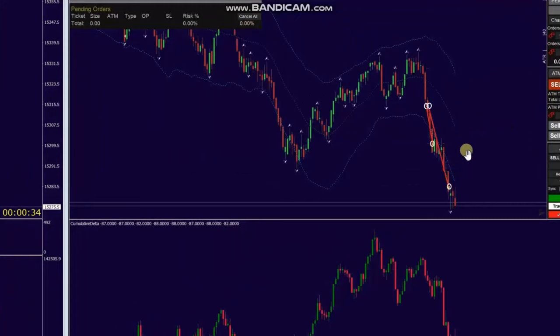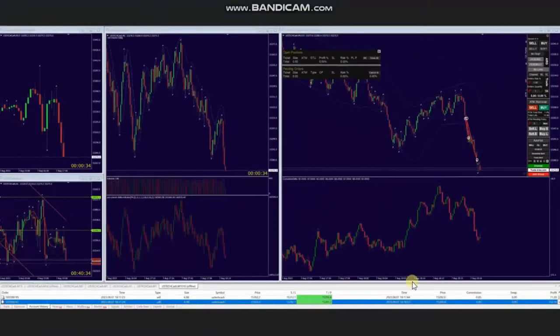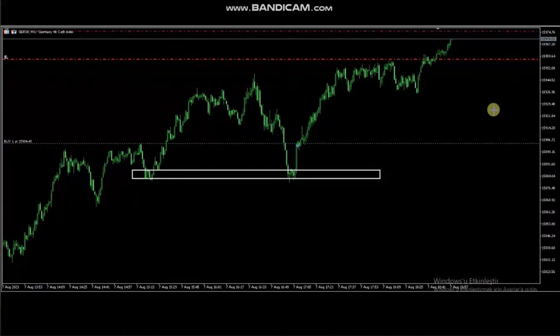He used algo one to five and managed and exited them with profit. This is the result of his trades for the day. Thank you very much AA for sharing your trades with us.